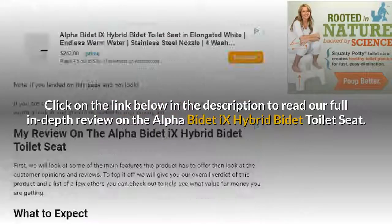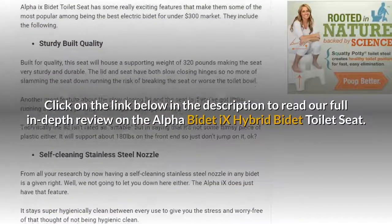Click on the link below in the description to read our full in-depth review on the Alpha B-Day X Hybrid B-Day toilet seat.